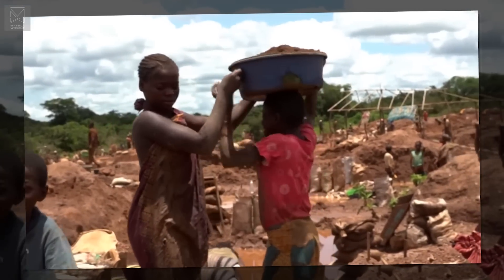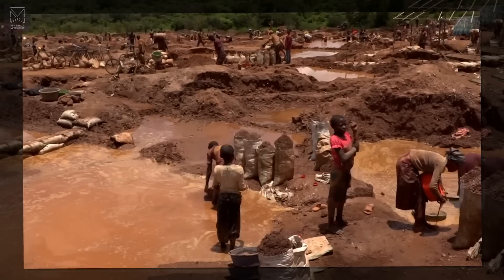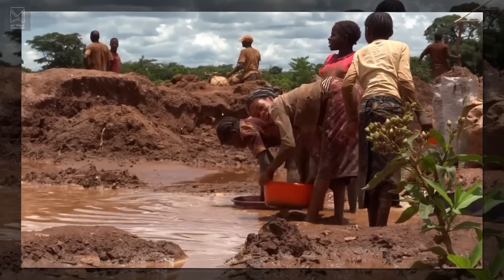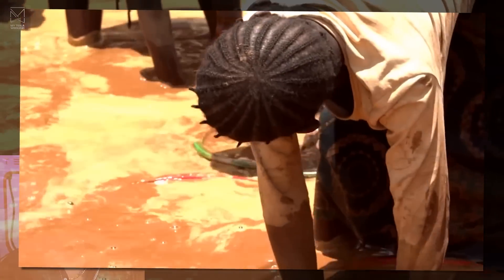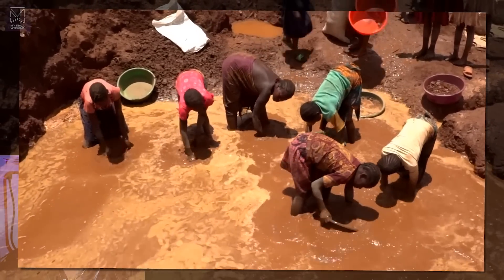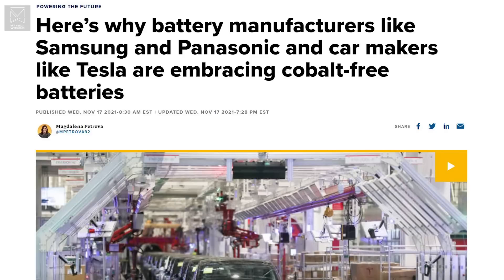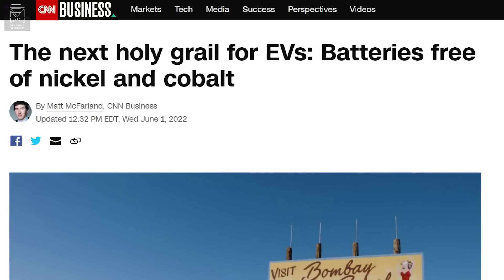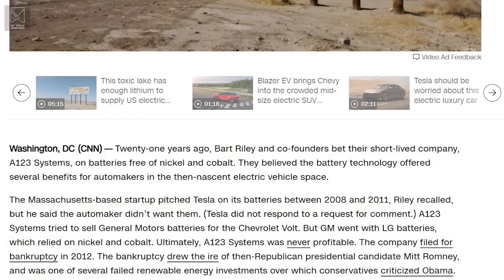Cobalt is the only real concern on the list. Cobalt is a lot harder to find around the world, and some of it is mined in ways consumers may rightly consider objectionable. The good news is that Tesla's latest batteries use less cobalt than ever before, and other battery chemistries often use none at all.